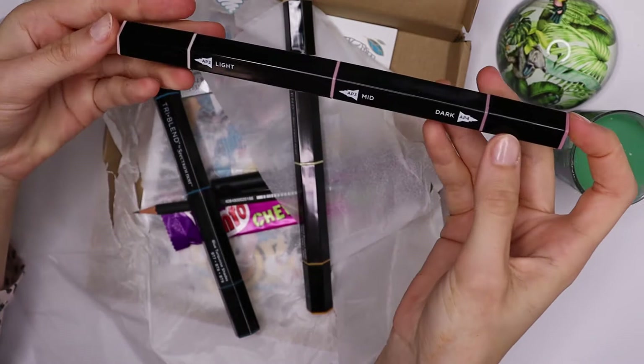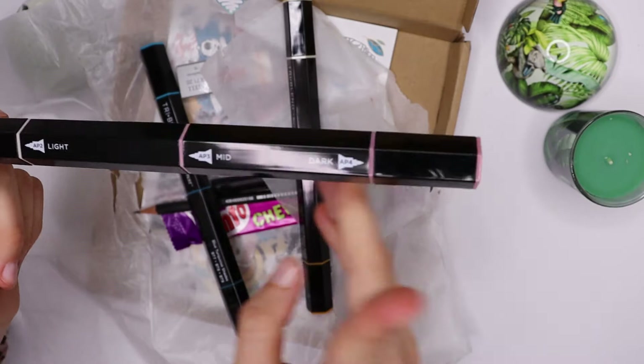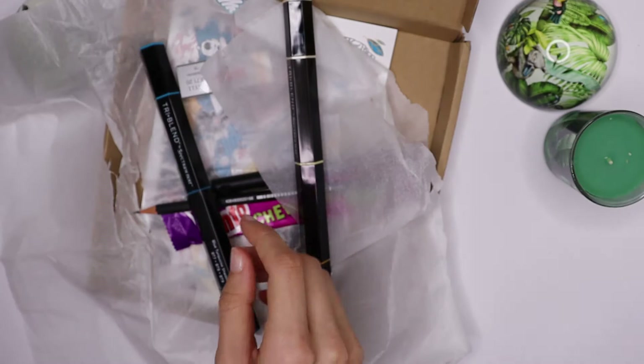That's the lighter color and that's the darkest color — okay, I get it. But they are fine points, so that's a little bit annoying; a brush tip would be really cool with them. But the colors are really beautiful.